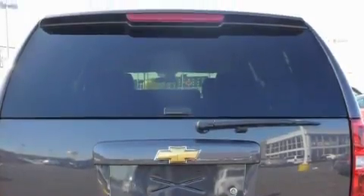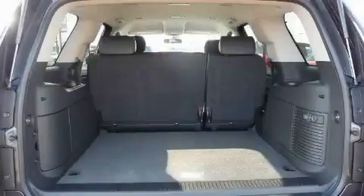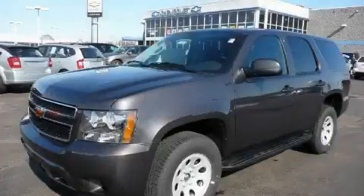It features a 5.3 liter 8 cylinder engine and an automatic transmission. This SUV won't last long at this price. Call and arrange a test drive now.